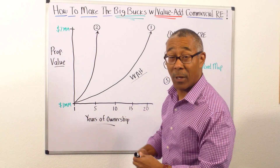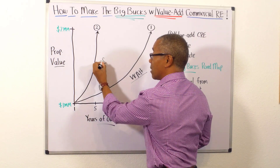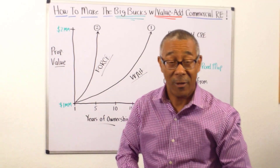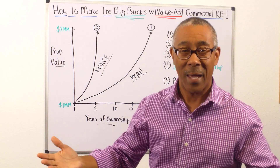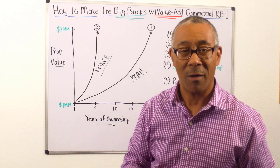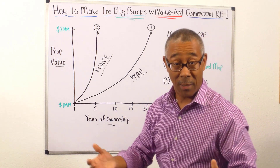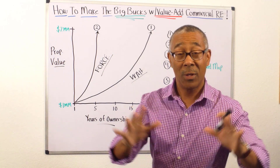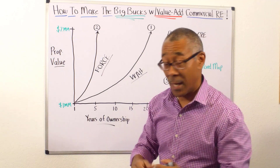How do I do that? Instead of waiting, I am going to force the value — I'm going to force the appreciation upward. That's what this video is called: Value Add Commercial Real Estate Investing. What I'm going to do is force the value by adding value to my commercial property to make it worth more.